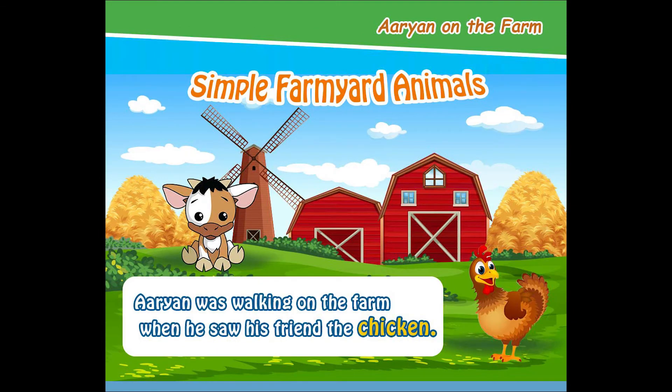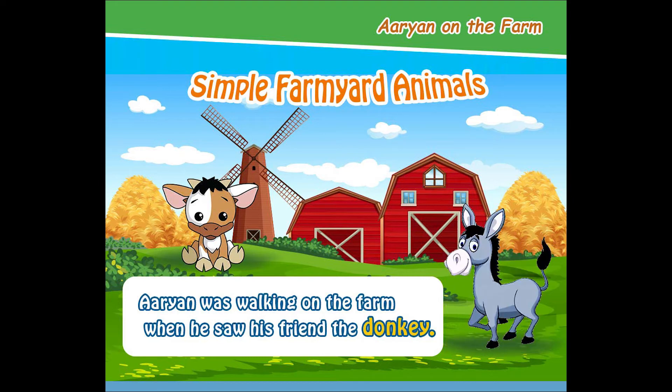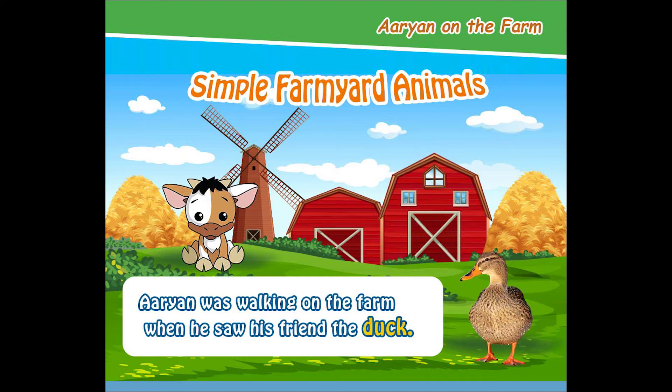Arianne was walking on the farm when he saw his friend the chicken. Arianne was walking on the farm when he saw his friend the donkey. Arianne was walking on the farm when he saw his friend the duck.